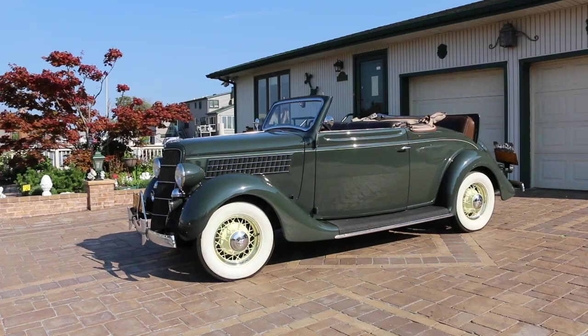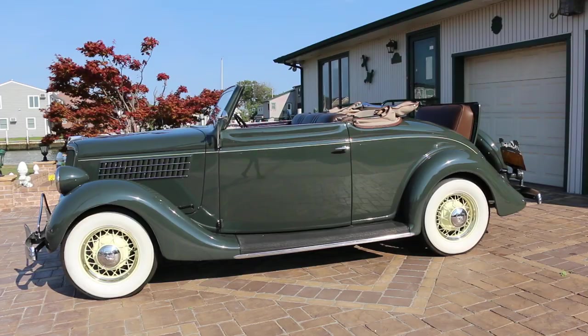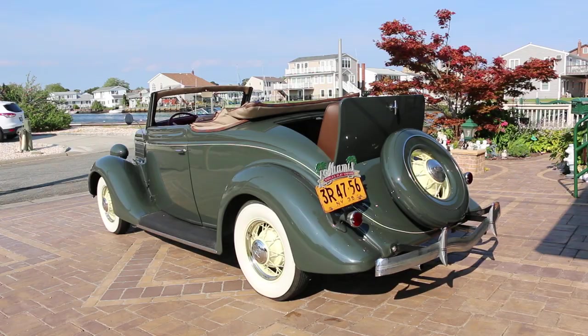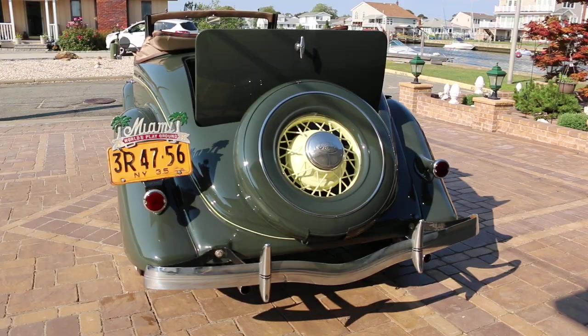Hey guys, thanks for joining us today. Mike here at WeBeAutos. Today we have a beautiful car — it's a 1935 Ford Cabriolet fitted with a rumble seat. Absolutely beautiful car, restored in the 90s. It's finished in green with a very nice hand-painted green pinstripe, yellow wheels, big wide whites, and a brown interior and brown top. This car runs and drives fantastic.